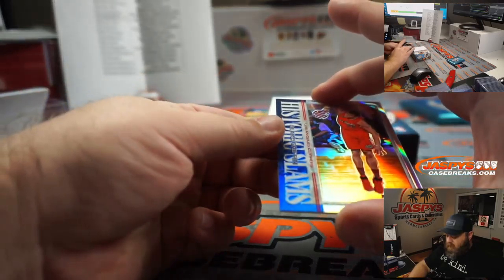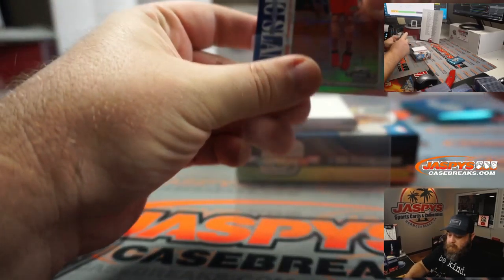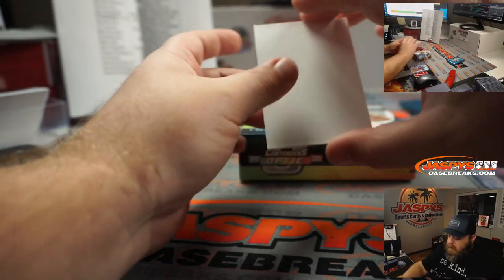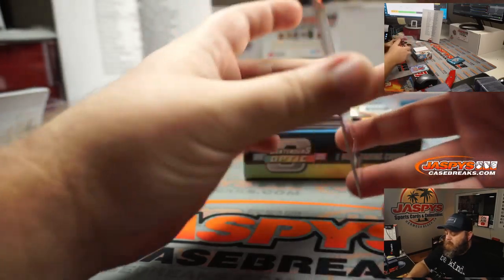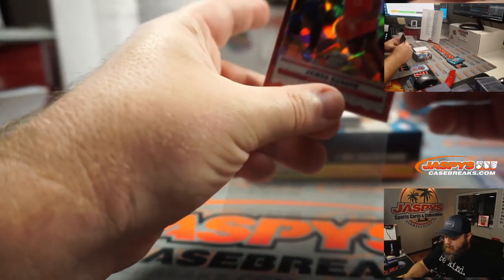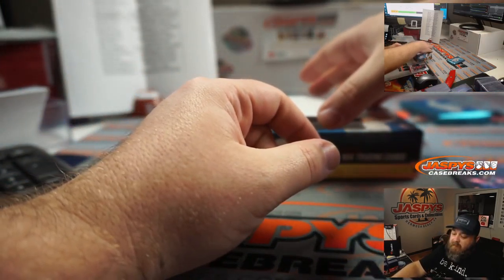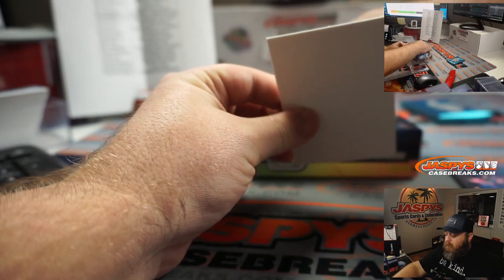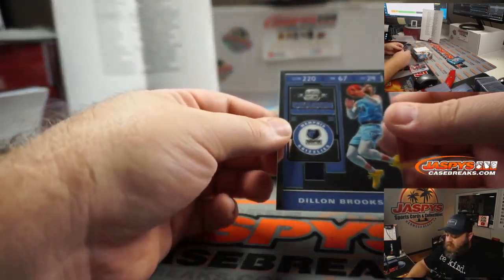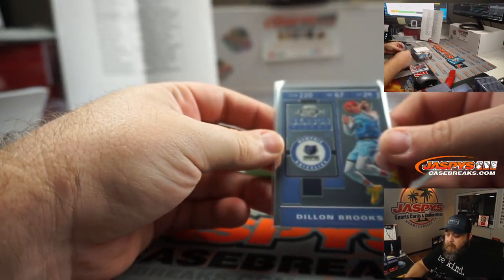Starting with Blake Griffin historical slams for the Clippers, going to Debra Close. No numbering on that. James Harden front row seat cracked ice red, for the Houston Rockets going to Debra Close. Dylan Brooks, Memphis Grizzlies, for Su Min Kim.